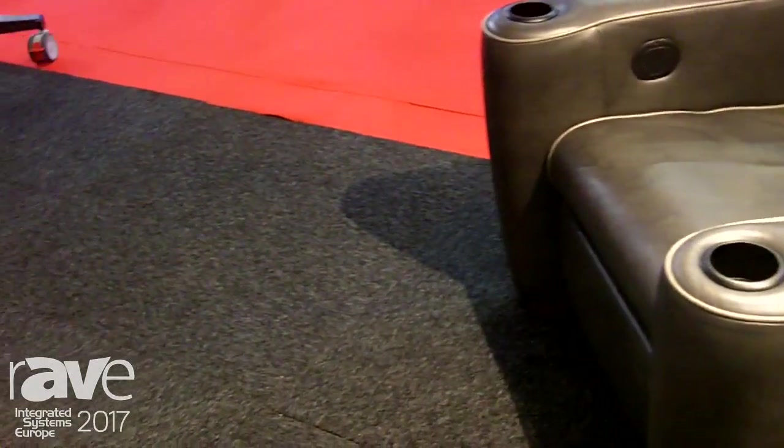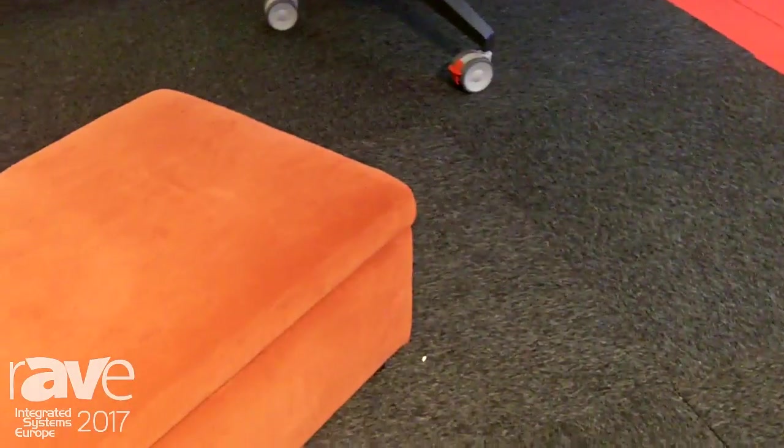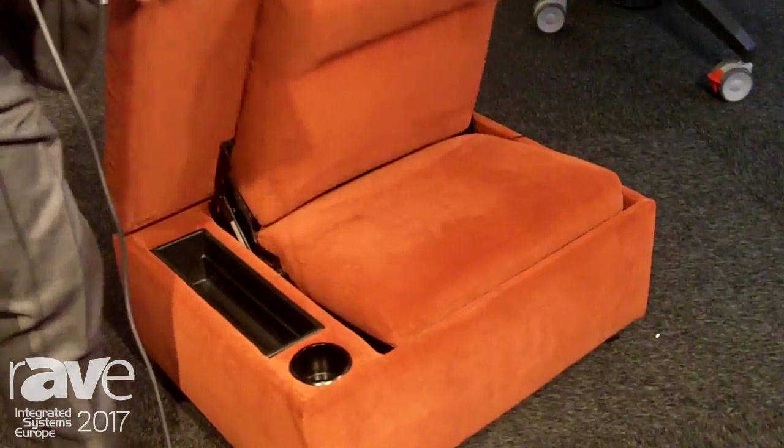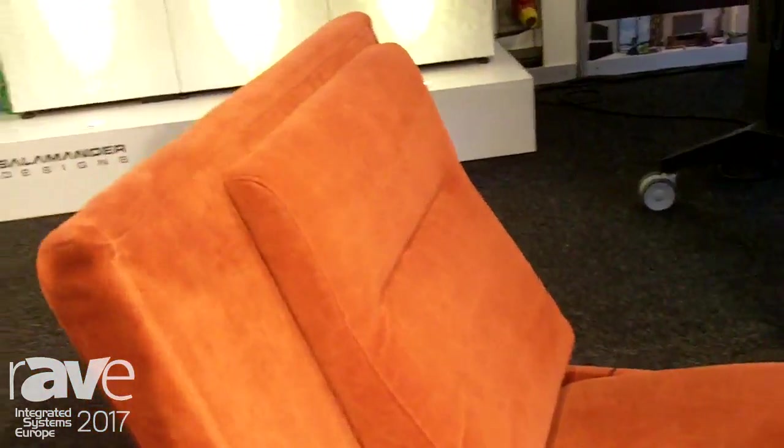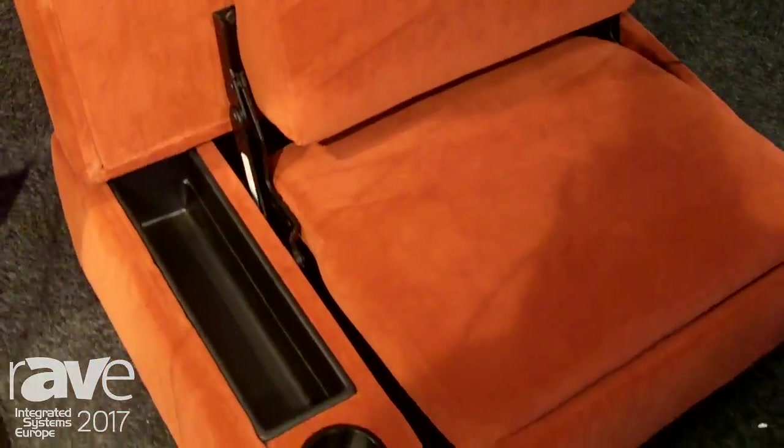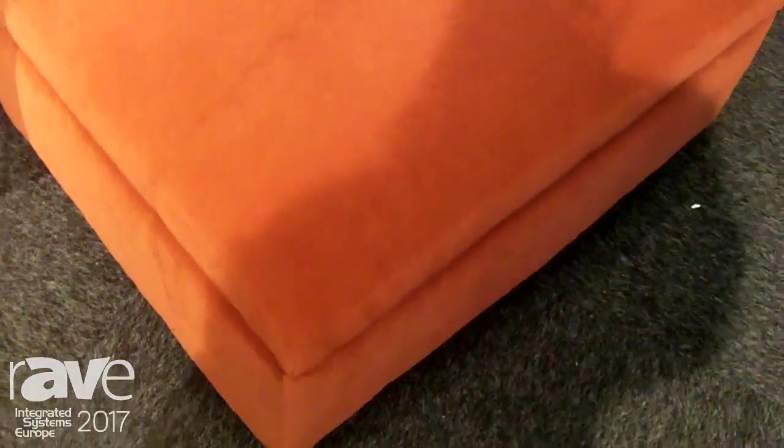In addition to the theater seating themselves, we have a range of accessories, including this jump seat, which is a small ottoman that conceals a full-size seat. This is another clever, innovative product by Salamander. It has won a few awards. The jump seat can be made to match or complement any theater seating arrangement.